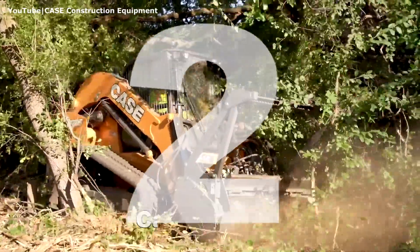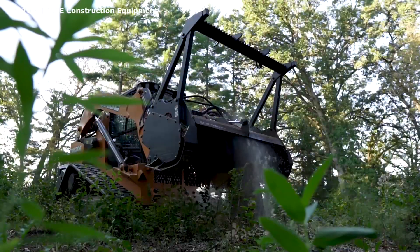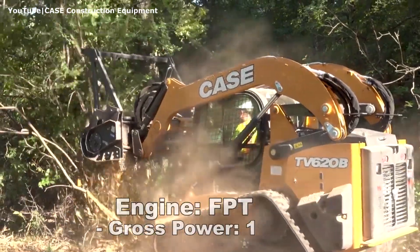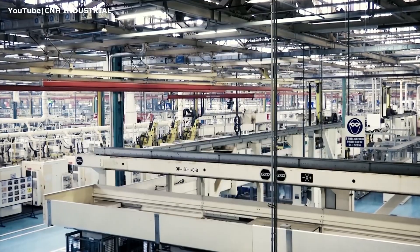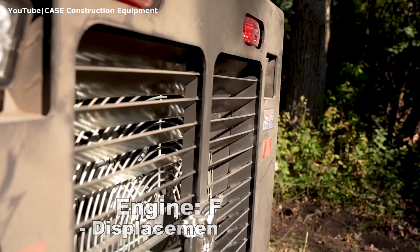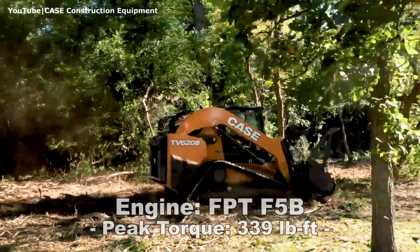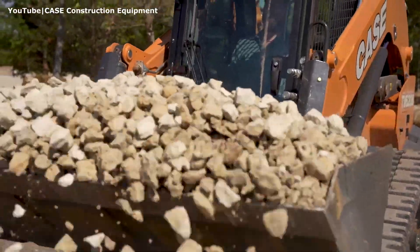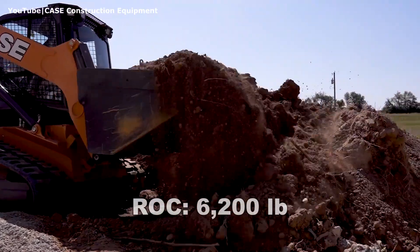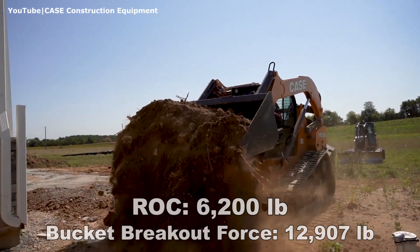Number 2: Case TV 620B. This compact track loader is the all-new machine which was released by Case in September 2021. It is powered by the 114hp turbocharged diesel built by one of the world's leading engine manufacturers, FPT Industrial. It has a displacement of 207 cubic inches and produces 339 foot-pounds of torque. With this much power, the Case TV 620B has a rated operating capacity of 6200 pounds at 50% and a bucket breakout force of 12900 pounds with the heavy-duty bucket.